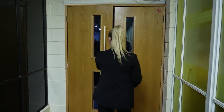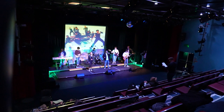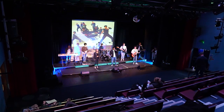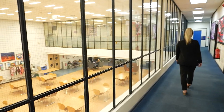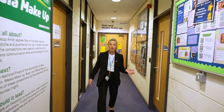This is our theatre where our students are currently rehearsing. This is our hair and media make-up corridor.